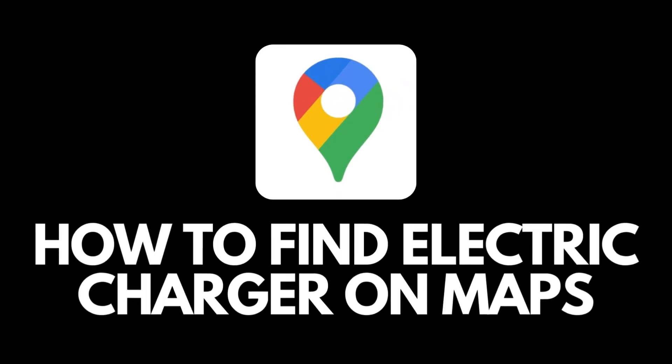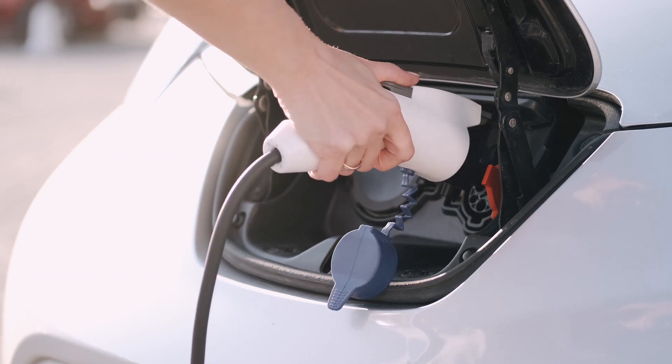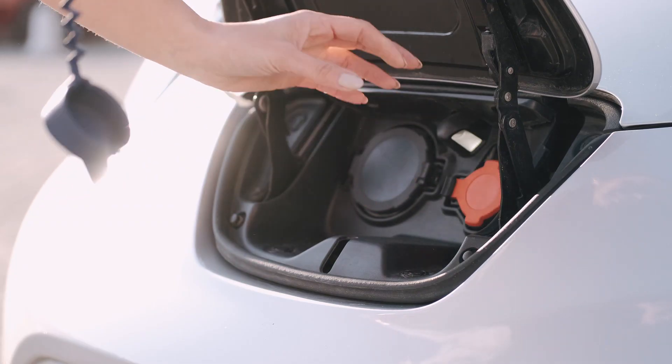How to find the nearest electric charger for your car. Are you a driver of an electric car and have a problem finding a charger for your vehicle? Here's how you can make your search easier. So let's get started.